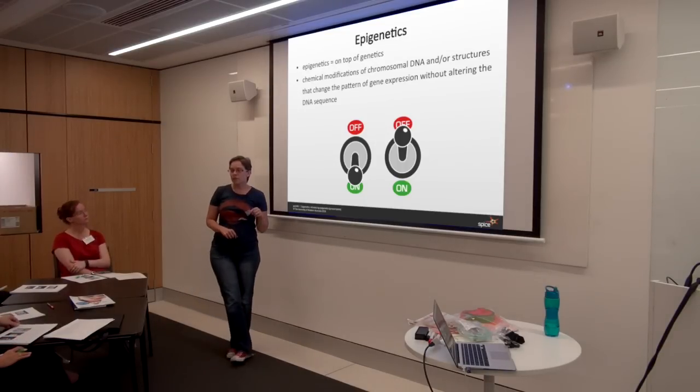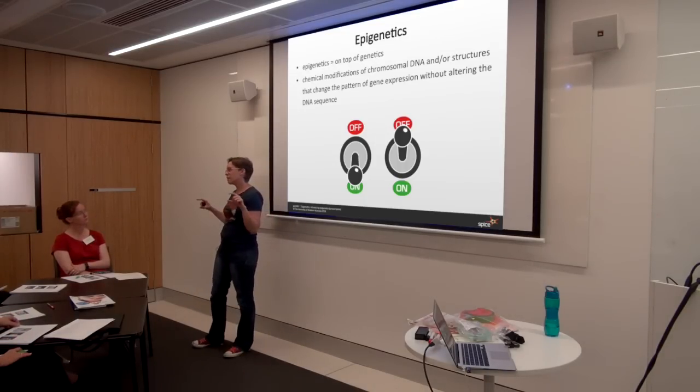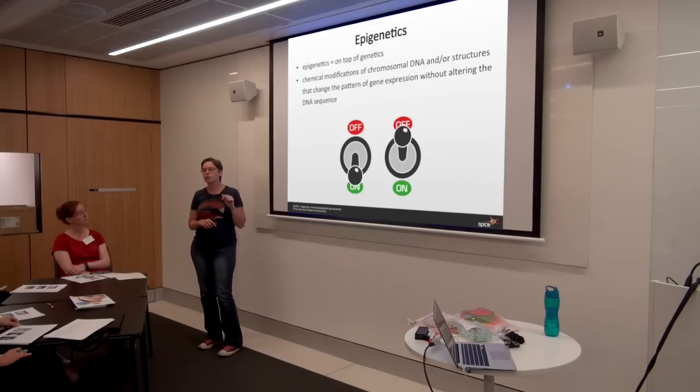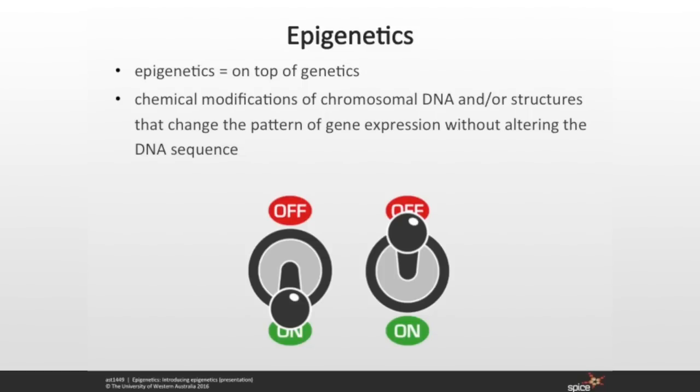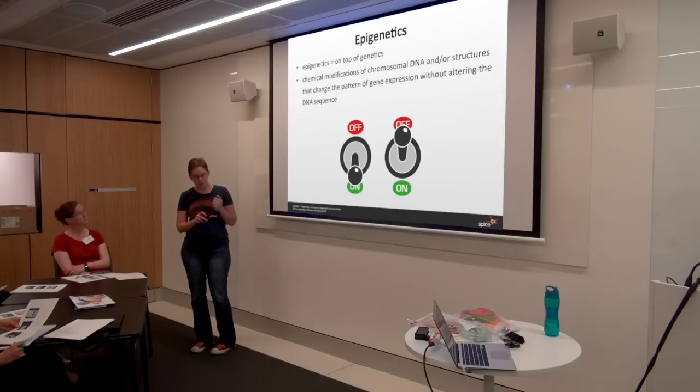Epigenetics is a layer of control we have on top of the genes. We've got our DNA sequence, and epigenetics forms a layer of control which determines which genes are turned off and which genes are turned on in particular cells in the body. They do this by making chemical modifications to either the DNA itself or to the proteins that the DNA interacts with, making the DNA either accessible or invisible to the transcription machinery. It's just like sticking a chemical on or off switch on the DNA saying: you're going to be turned on, you're going to be turned off, we don't need you.